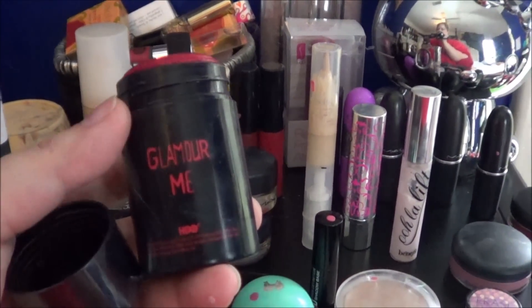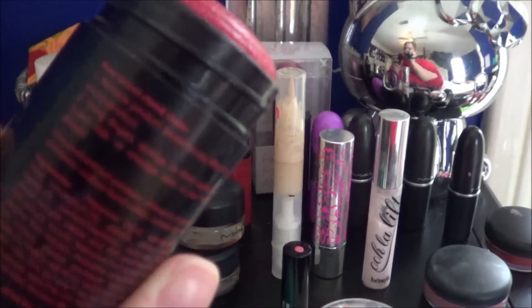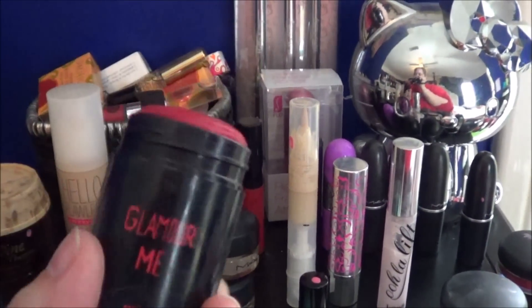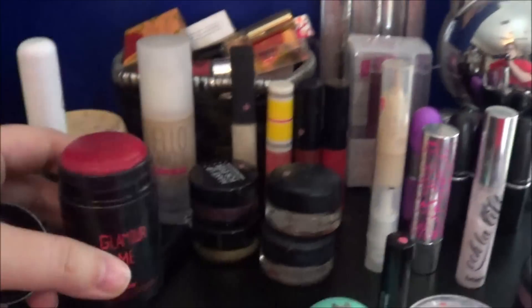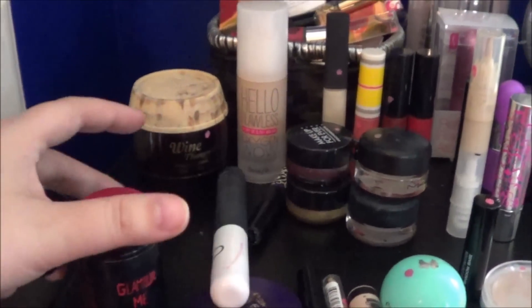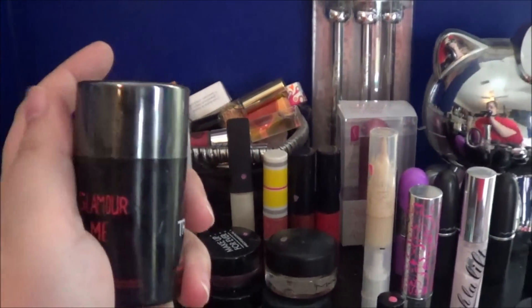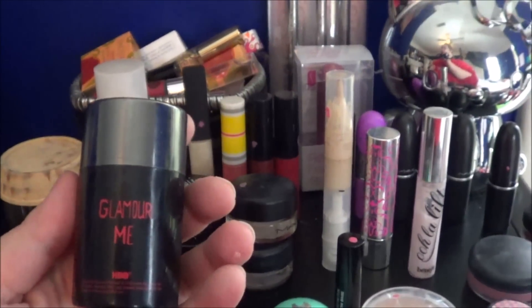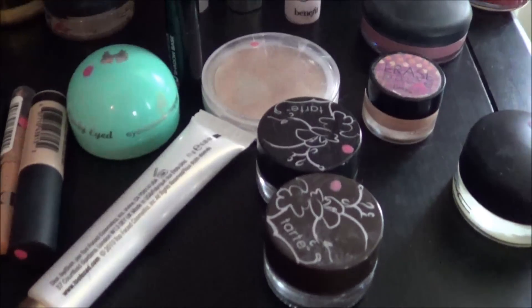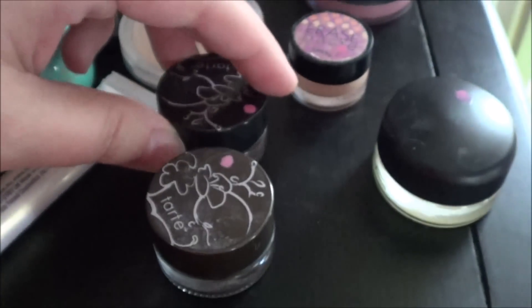I have been using the Glamour Me cheek stain from Tarte, which was part of the True Blood collection, and I do like it. You just don't use a whole lot of it, so it hasn't shown any progress even though I've used it like every day that I've worn makeup. I also used the black Tarte liner a few times, but not that much.